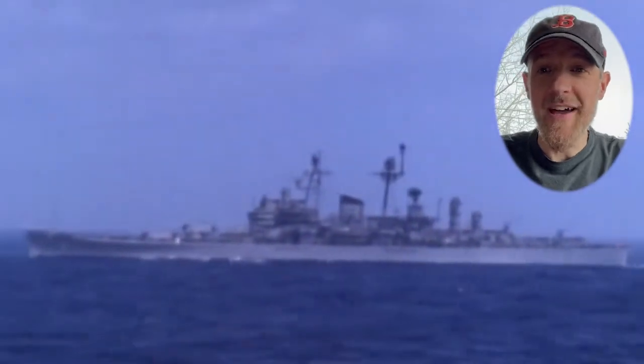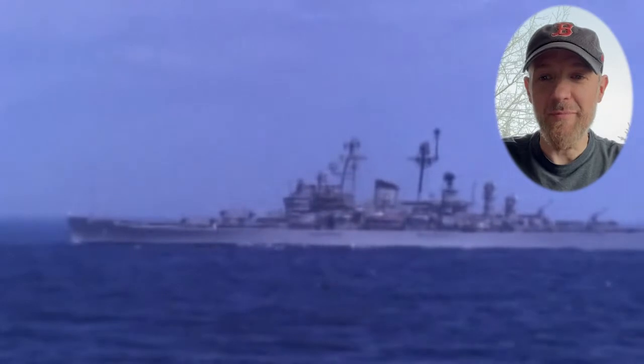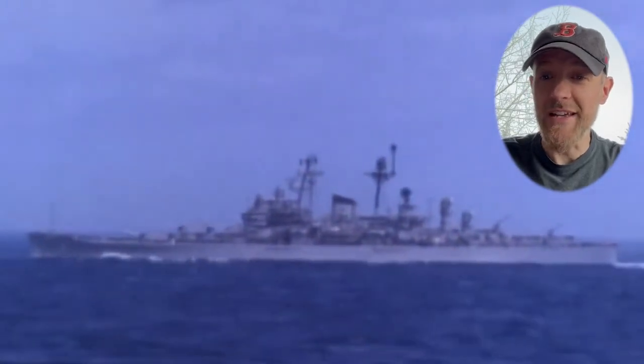My name is Dave Colmarin. I want to talk to you today about my LEGO model of the Guided Missile Cruiser USS Boston. This is my favorite LEGO model that I've built, and I want to tell you why I made it and show you some of the details involved in building it.